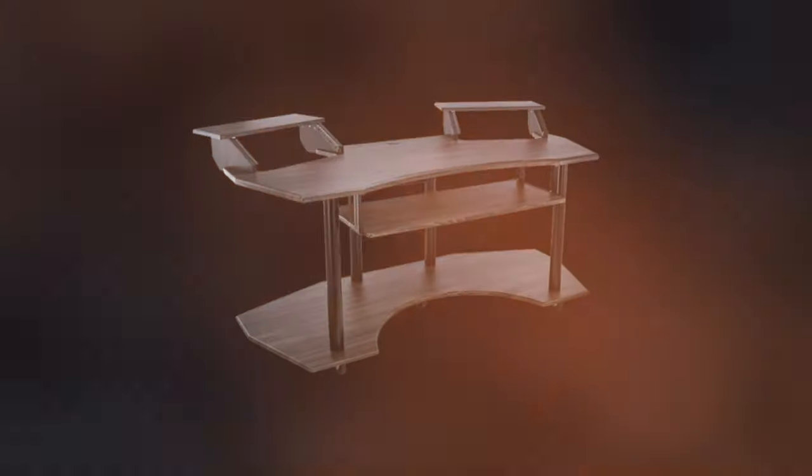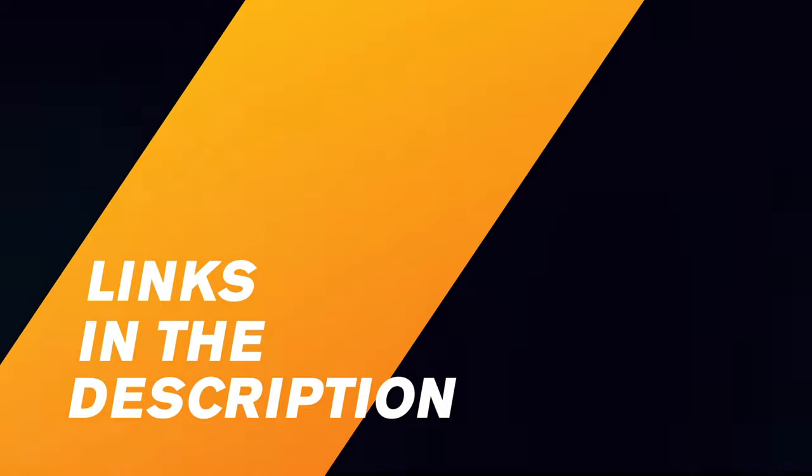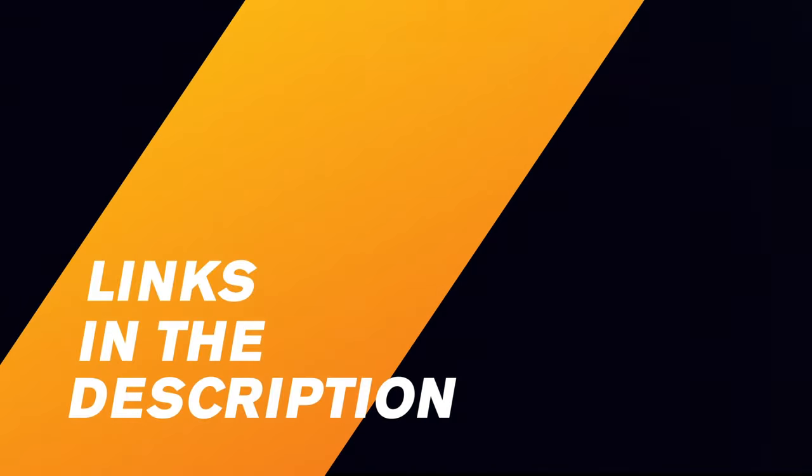Smart, practical furniture that allows you to store all your equipment and save space. Our team of experts tested several dozen studio desks in order to create this top three.